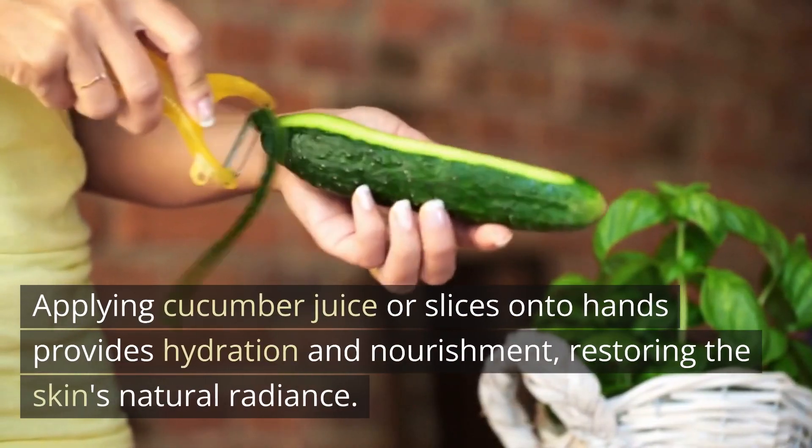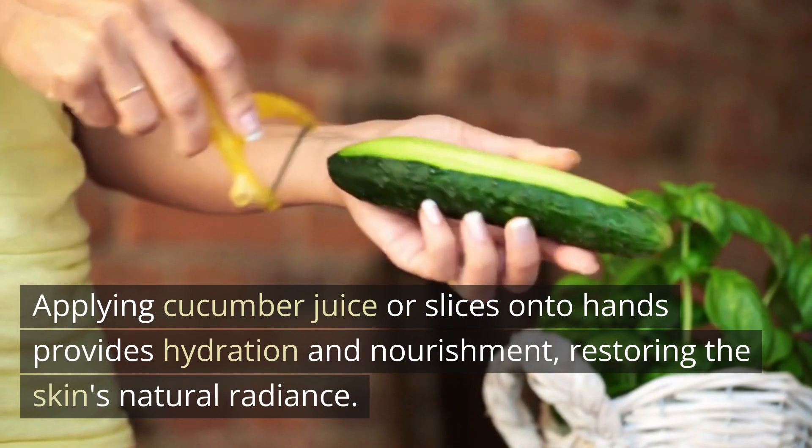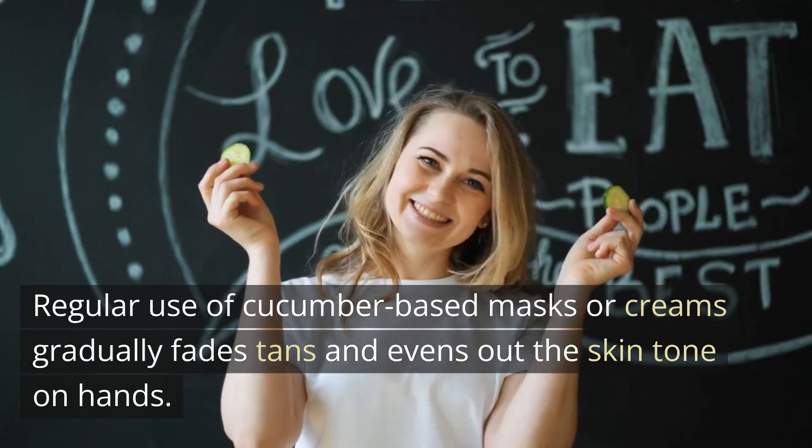Applying cucumber juice or slices onto hands provides hydration and nourishment, restoring the skin's natural radiance. Regular use of cucumber-based masks or creams gradually fades tans and evens out the skin tone on hands.